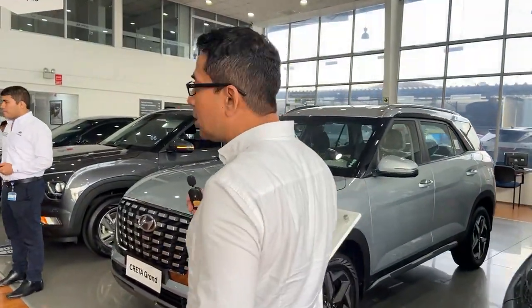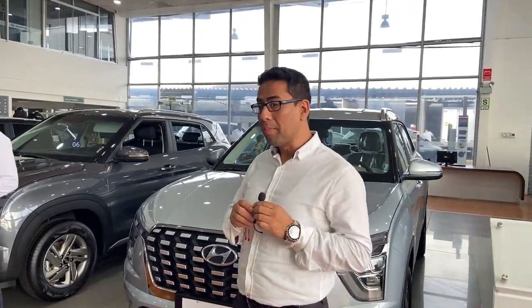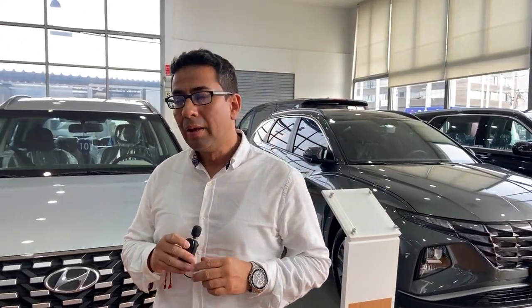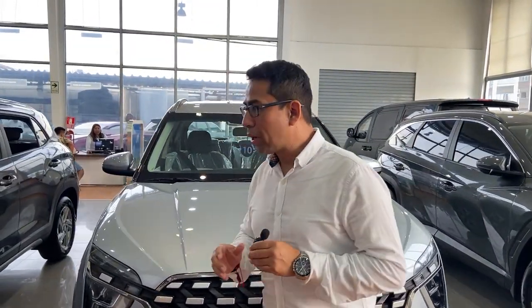Vamos a hablar sobre una de las unidades más solicitadas de nuestro segmento, que es la camioneta Creta. Una de las más esperadas por todos nuestros clientes. Contamos con todas las gamas, tanto en la versión Comfort, Sport y Style. Nuestro compañero Jonathan Aburto nos va a hablar sobre esta unidad.